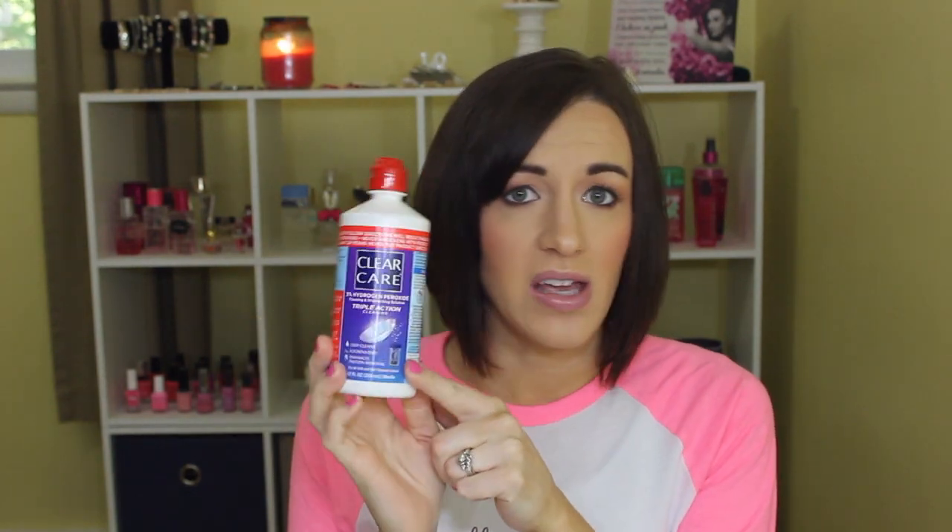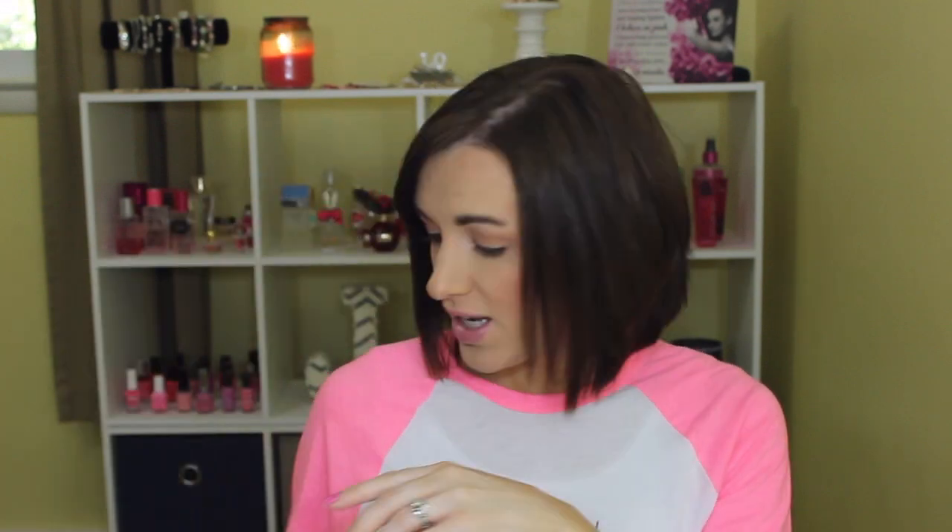Then we have a lot of stuff — the Clear Care contact solution. I like this type because it really cleans contacts well and I feel like I can get longer use out of my two-week lenses. I'm still on a year's supply of contacts I got over a year ago. I have a few left so I need to go to the eye doctor soon, but yes, I do really like this contact solution.